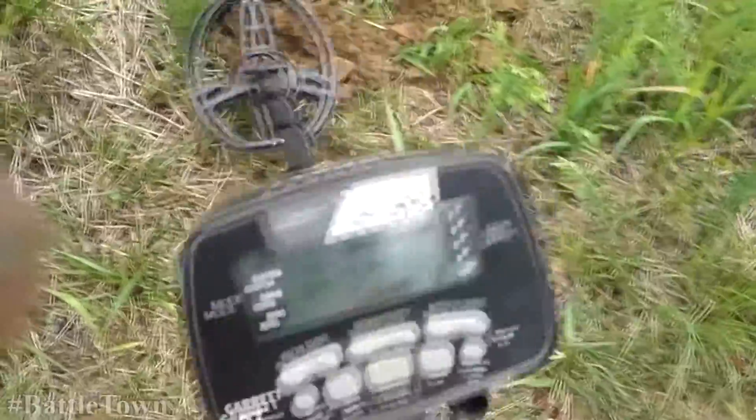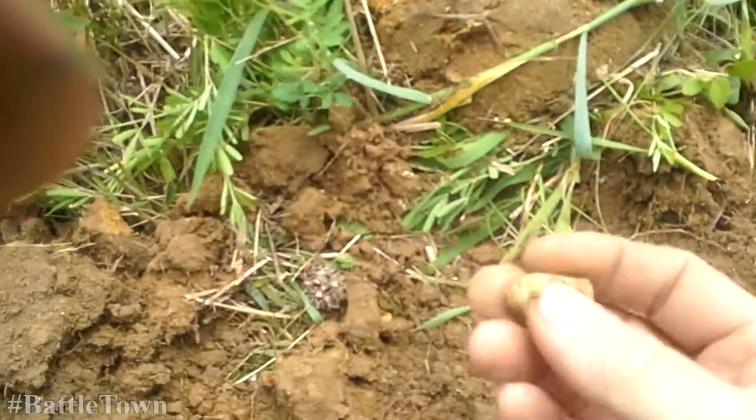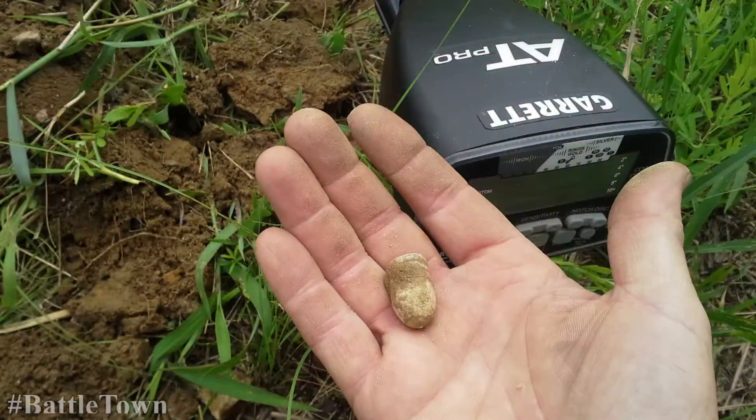I've spent hours hunting this area and I haven't done well. I found a couple bullets and that's it — I'm serious. Hours and hours spent hunting here and all I found is a few bullets. So much trash mixed in with construction trash, and everybody's hunted it anyway.